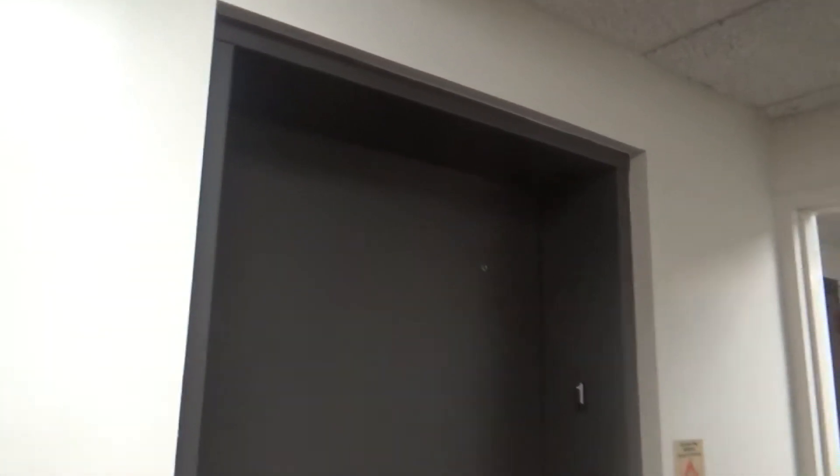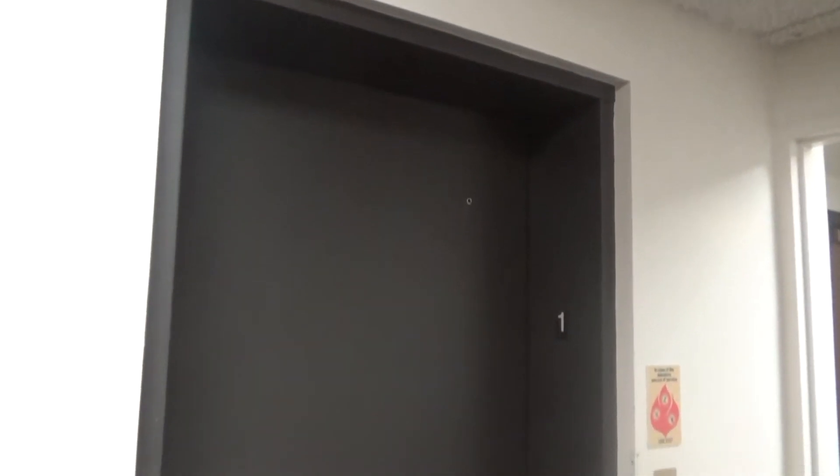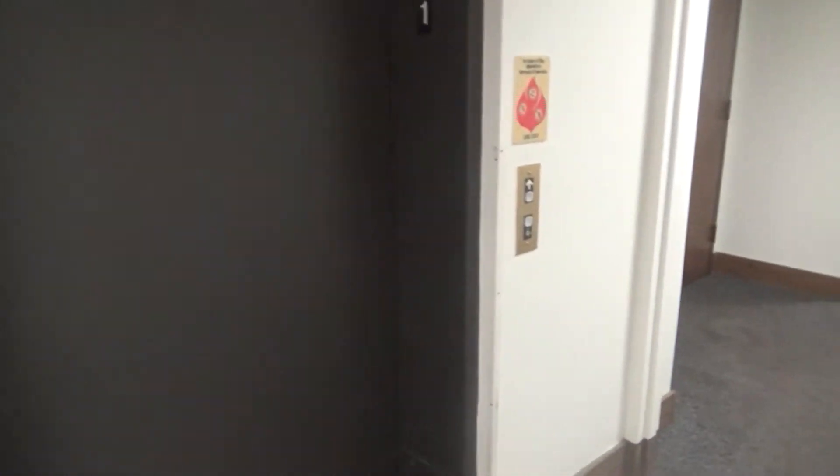Now you might be wondering — Elevator 100, you already filmed this elevator, why are you doing it again? Well, the reason for that is because today is my birthday. And yeah, I'm officially 18, which means I am a legal adult. So to celebrate this special occasion, we're going to take a ride on it.